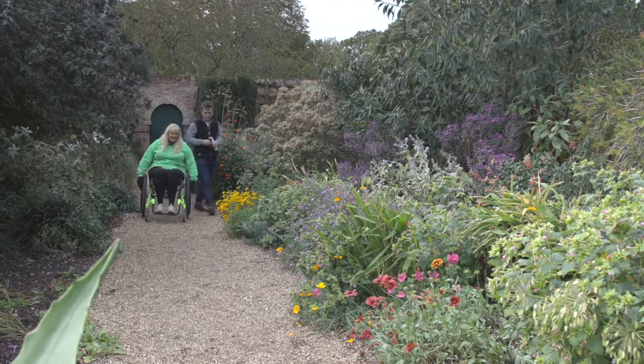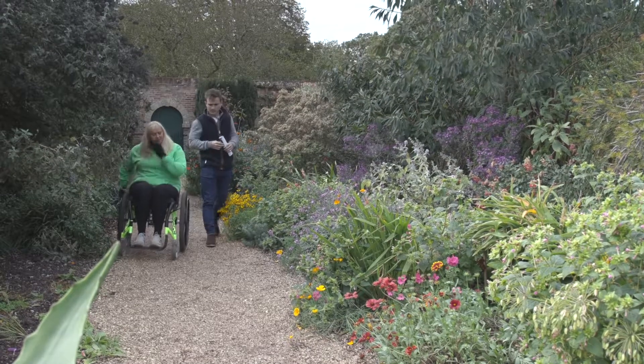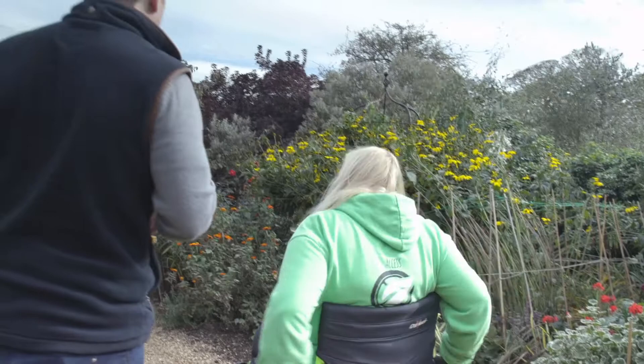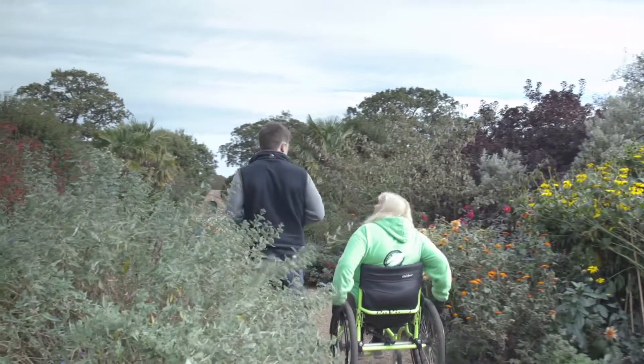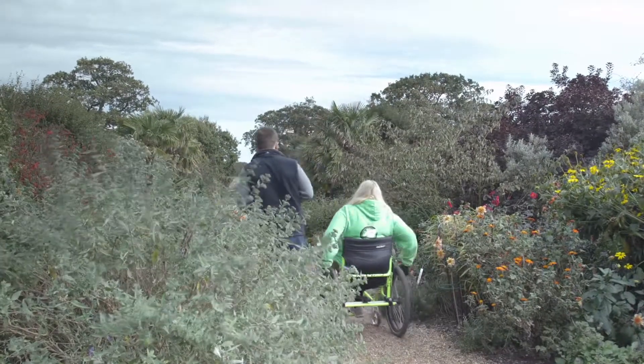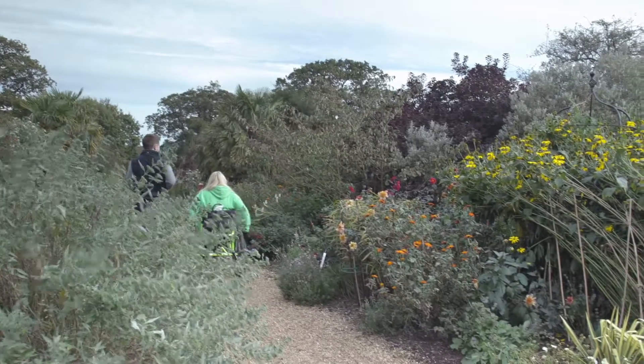How are you finding this gravel? It's always hard going over gravel, that's why I've taken the wheel off. But the good thing is, Charlie, the National Trust do have an all-terrain wheelchair that you can borrow. Fantastic. I suppose I'm just being stubborn wanting to use my own chair. Nothing wrong with a bit of stubbornness.